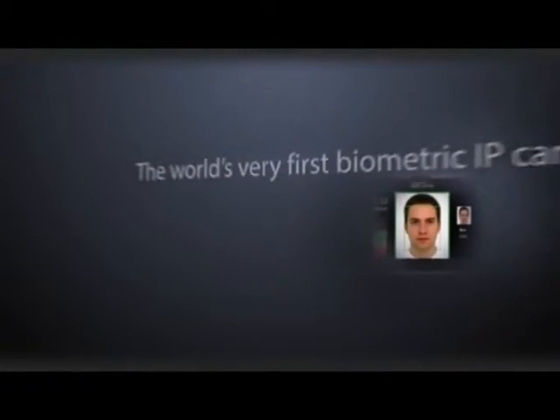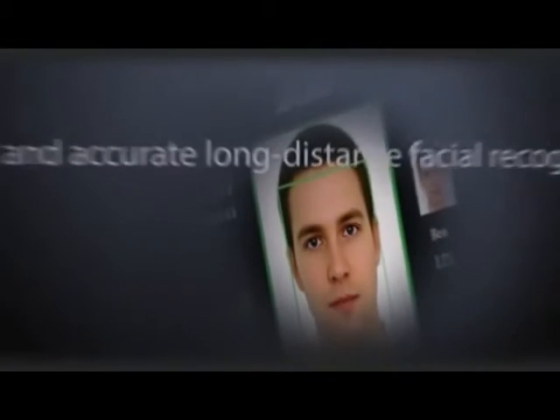The world's very first biometric IP camera, BioCam 300, integrated with a fast and accurate long-distance facial recognition feature that will open a new page of security.